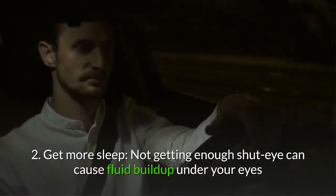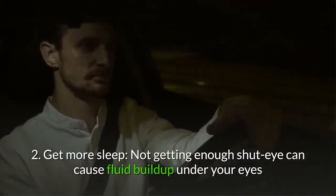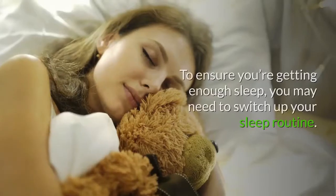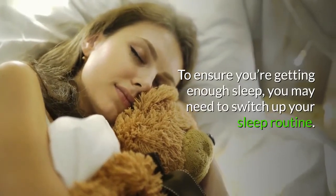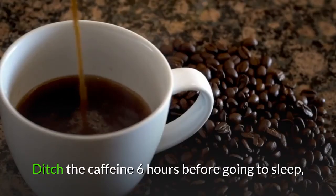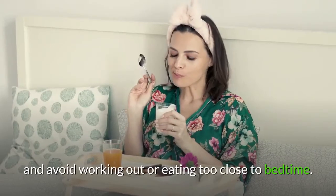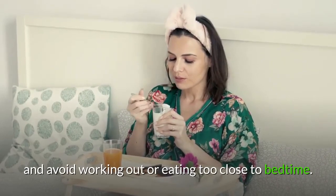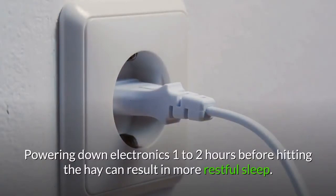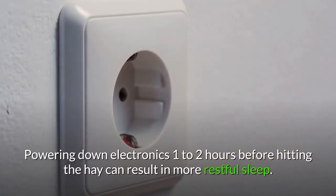2. Get more sleep. Not getting enough shut-eye can cause fluid buildup under your eyes and result in dark circles. To ensure you're getting enough sleep, you may need to switch up your sleep routine. Ditch the caffeine 6 hours before going to sleep, and avoid working out or eating too close to bedtime. Your social media scrolling will also have to wait. Powering down electronics 1 to 2 hours before hitting the hay can result in more restful sleep.